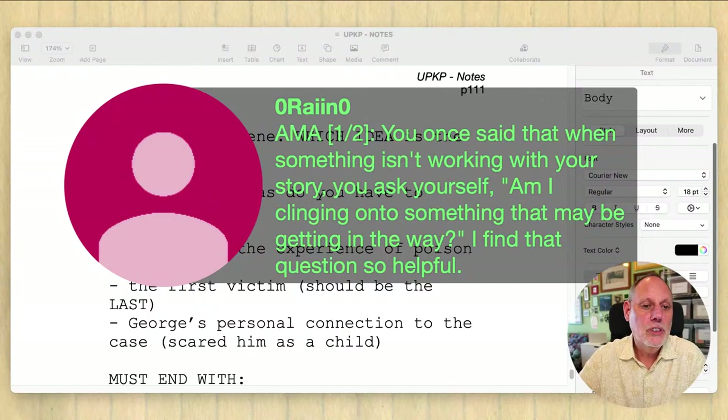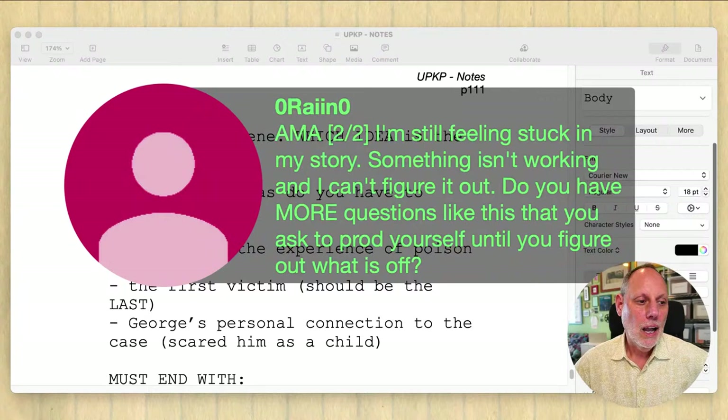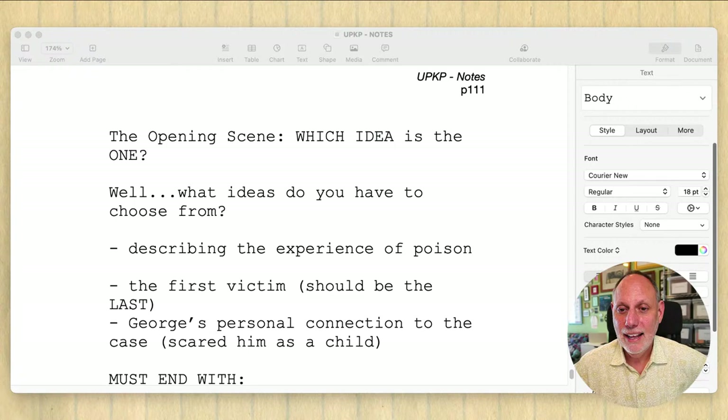Reno, you once said something — 'Something isn't working with your story, you ask yourself: am I clinging onto something that may be getting in the way?' Yes, that is definitely something I say. In fact, I've been saying it lately about this project. I'm still feeling stuck in my story. Something isn't working and I can't figure out what. Do you have more questions like this? Yes, I sure do. And this will help you. I made a video about this, and I'm going to make more videos on the very topic of being stuck.